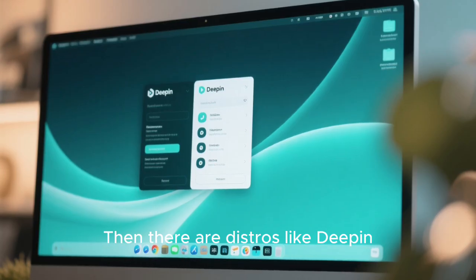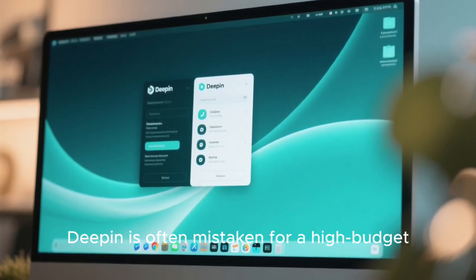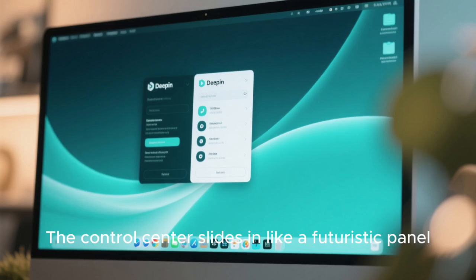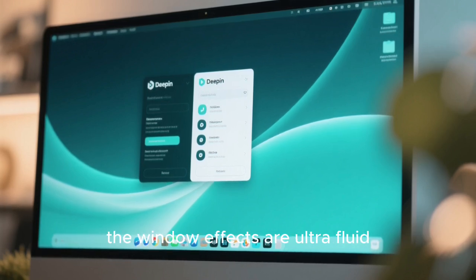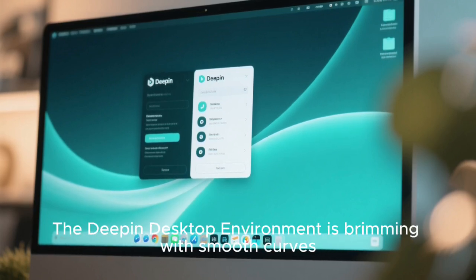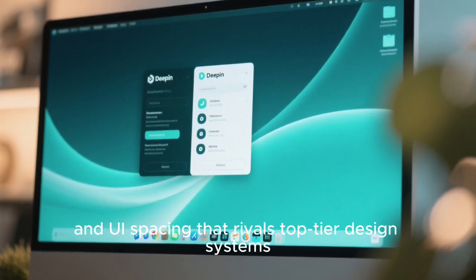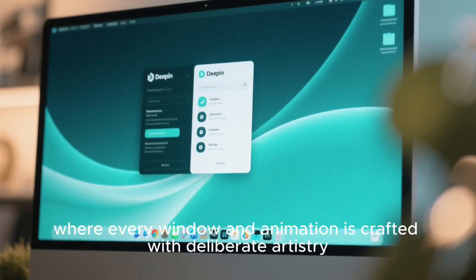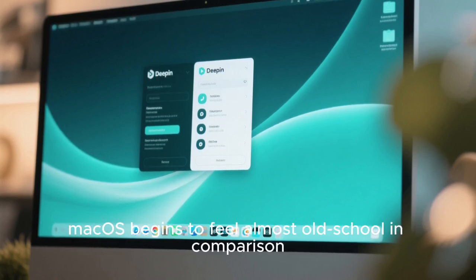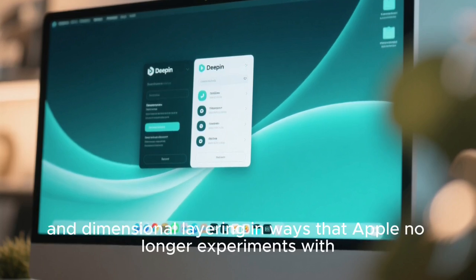Linux gives users a taste of Apple's polish, but elevates it with the power of customization, open-source creativity, and performance that Mac OS often struggles to match on older hardware. Then there are distros like Deepin, designed with a level of visual mastery that feels like an entirely new generation of desktop computing. Deepin is often mistaken for a high-budget commercial OS because its aesthetics are so polished and cohesive. The control center slides in like a futuristic panel, the window effects are ultra-fluid, and the iconography is modern and playful without ever feeling childish. The Deepin desktop environment is brimming with smooth curves, rounded edges, natural motion, and UI spacing that rivals top-tier design systems. Using Deepin feels like sitting at a luxury workstation where every window and animation is crafted with deliberate artistry. Mac OS begins to feel almost old-school in comparison, because Deepin pushes the limits of contrast, color, depth, and dimensional layering in ways that Apple no longer experiments with.